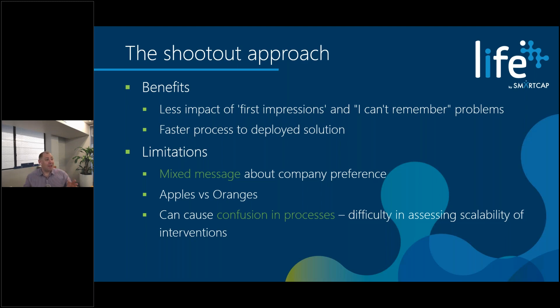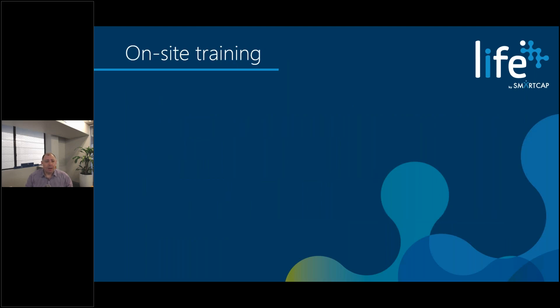That's my soliloquy on this topic — you can hopefully tell I'm pretty passionate about it. I'm looking to host a webinar on this exact topic of how you go about selecting a fatigue technology and what we've seen work and not work. Keep an eye on our LinkedIn feed — there'll be a webinar about this soon.